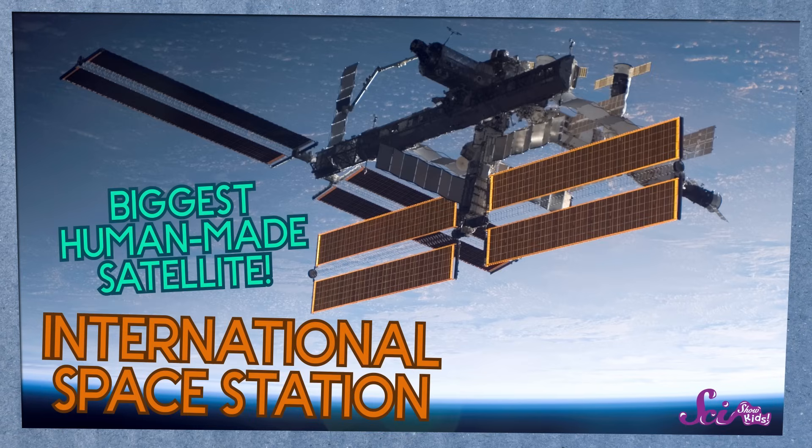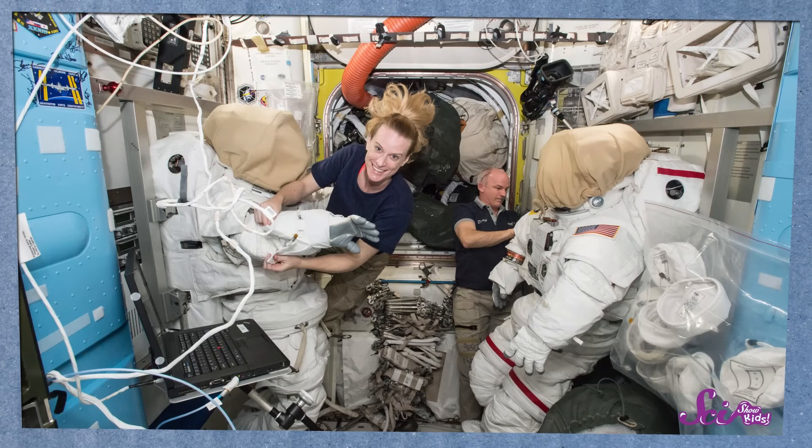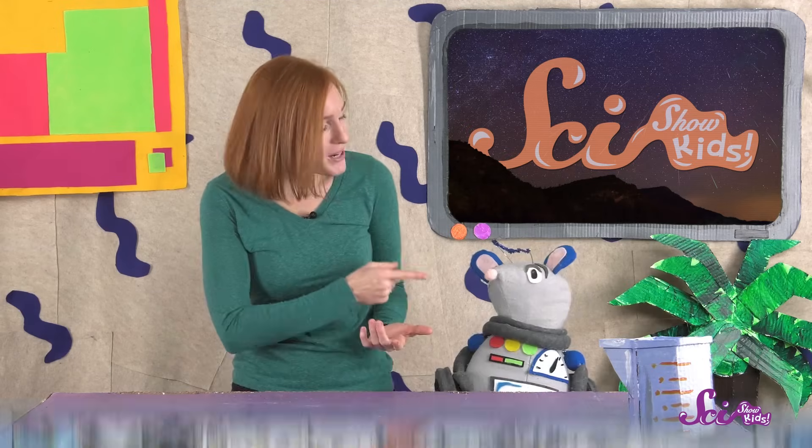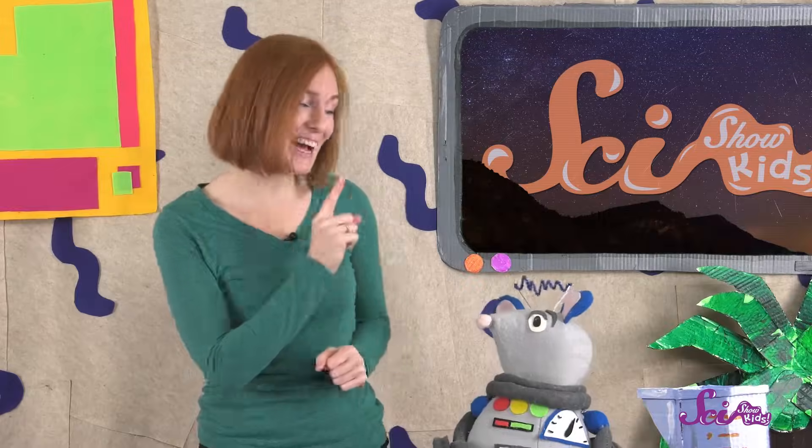The biggest satellite orbiting our planet is the International Space Station. It's as big as a football or soccer field, and people actually live on it. There are usually six astronauts on the space station at a time, and most of them stay there for about six months. When they're floating around on the space station, they can do all kinds of cool science experiments that they couldn't do here on Earth. And Squeaks, I think that's what you saw moving across the sky — the International Space Station. You can usually see the space station on a clear night if it's flying over where you live not long after the sun goes down. It'll look like a little point of light moving in a steady straight line all the way across the sky, with no blinking lights. Which is exactly what Squeaks saw.